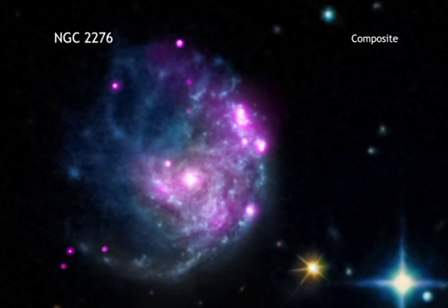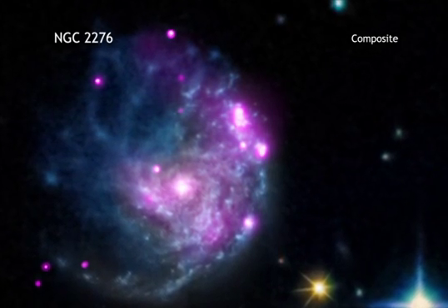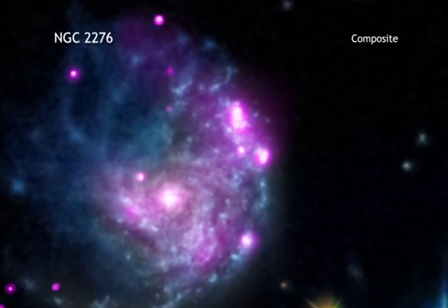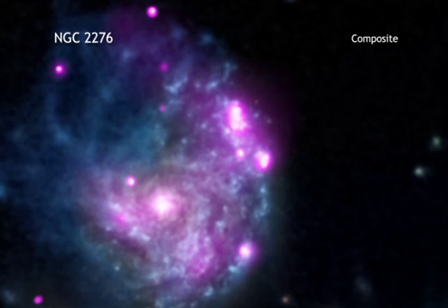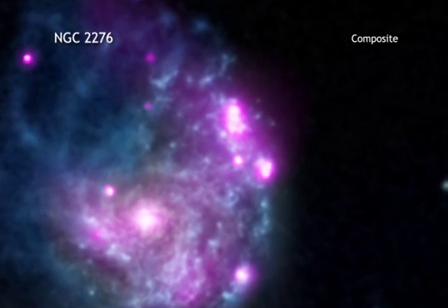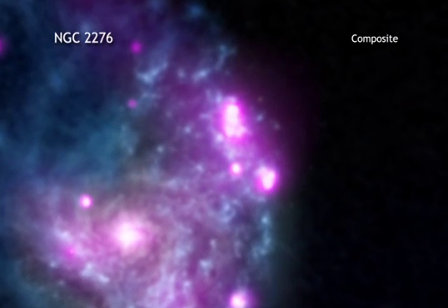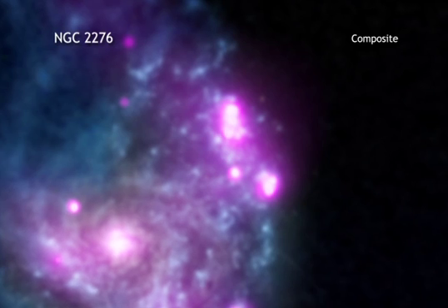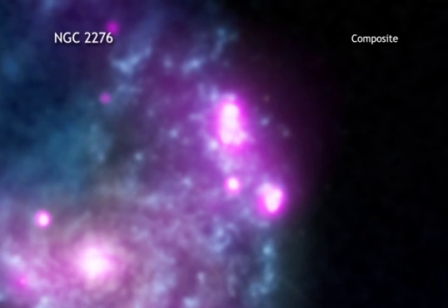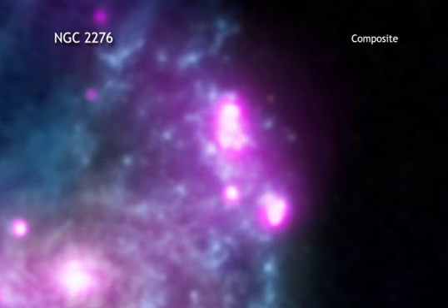For many years, astronomers have known about two distinct classes of black holes. The first is called stellar mass black holes, containing between 5 and 30 times the mass of our Sun. The second well-known category is known as supermassive black holes. These black holes are giants found at the centers of galaxies, weighing millions or even billions of times the Sun's mass.